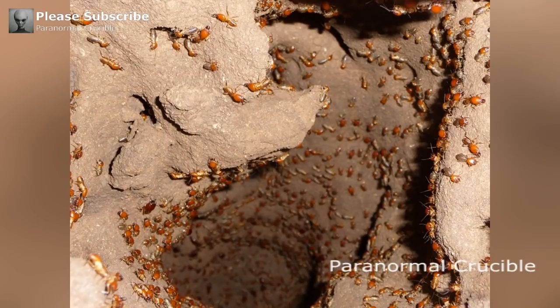Inside the mound is an extensive system of tunnels that serve as a ventilation system for the underground nest. This intricate system also keeps the inside of the mound moist.